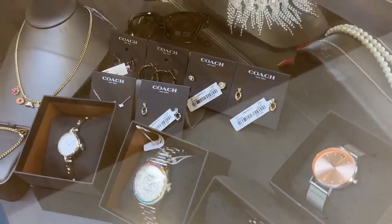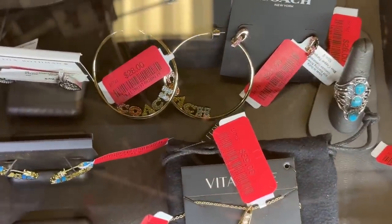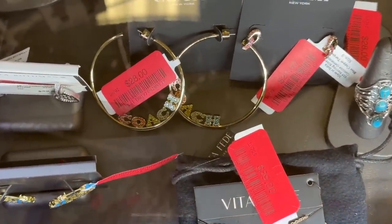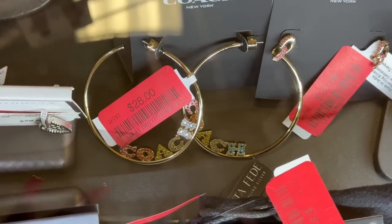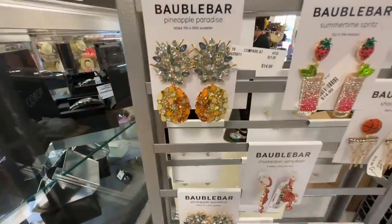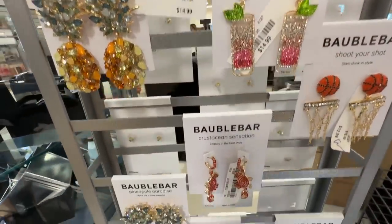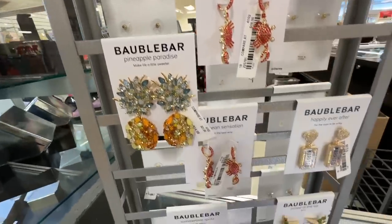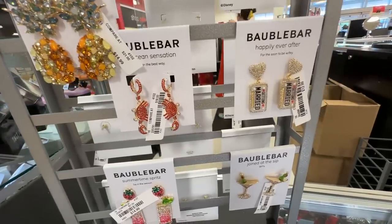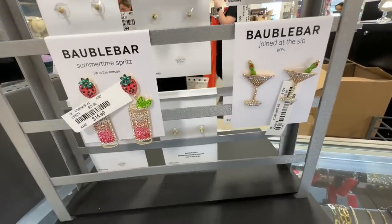We have some earrings — the earrings are $25. I found the Coach multicolor rhinestone earring for $28. These costume earrings are nice. Oh, that looks cute! I love the crab. This one looks like a margarita.